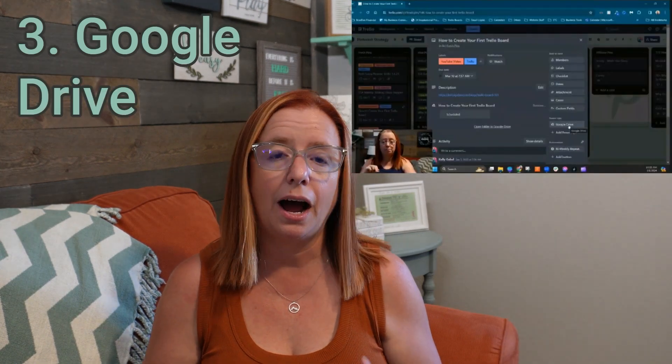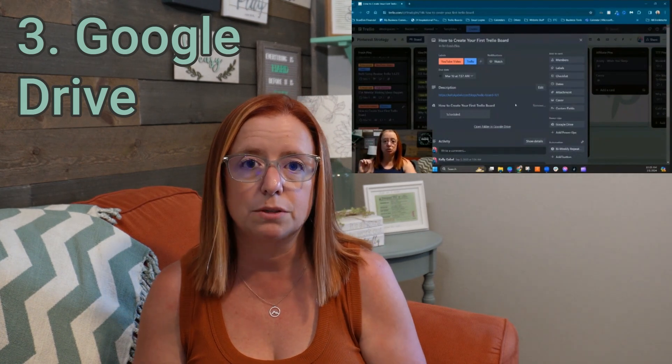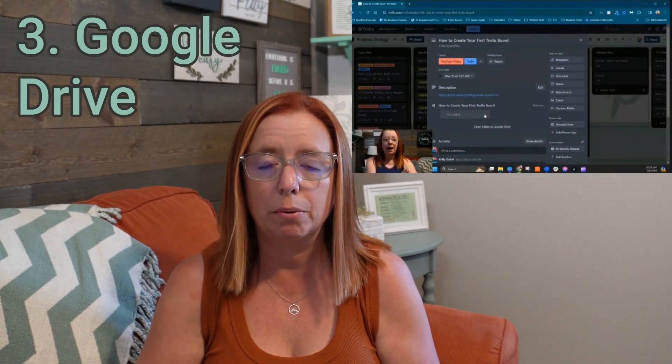Number three is the Google Drive power-up. I use this primarily in my Pinterest marketing strategy and have shown this before, so I'll link that video above. I've been really thinking about it lately because I've been working on the content for the next course for the membership, which is about what I'm calling being 'pin-tentional' with your Pinterest marketing. Google Drive is a big part of my process for that, so check out that video if you want to see how it works as a power-up in Trello. And this one is also free.